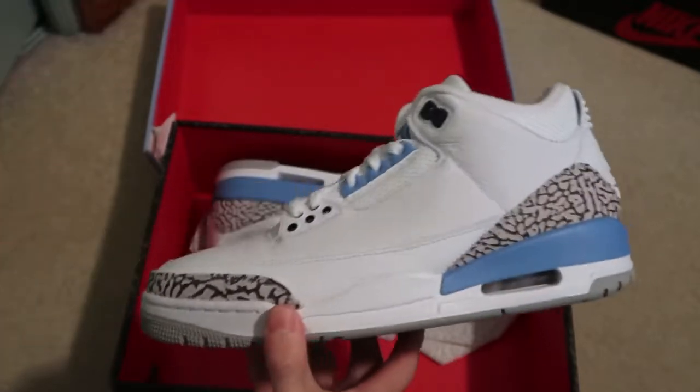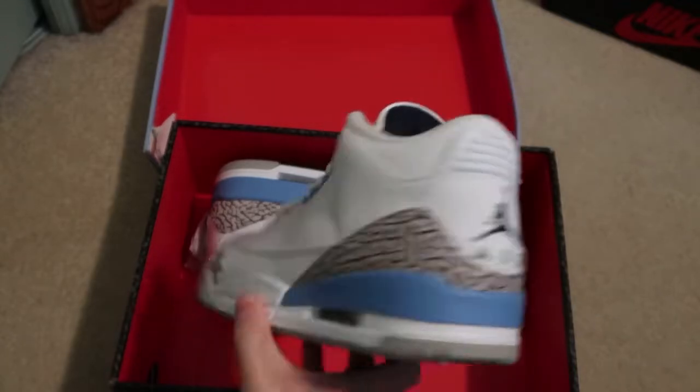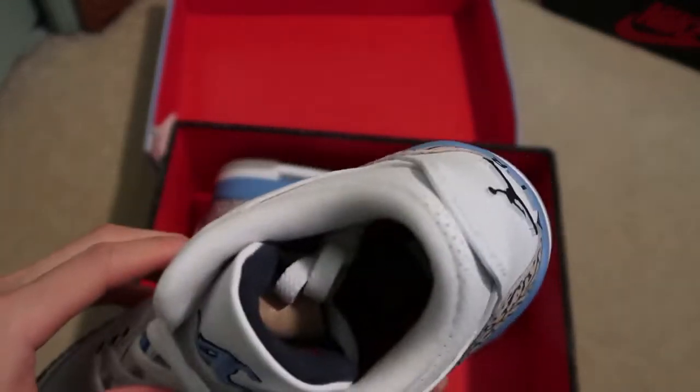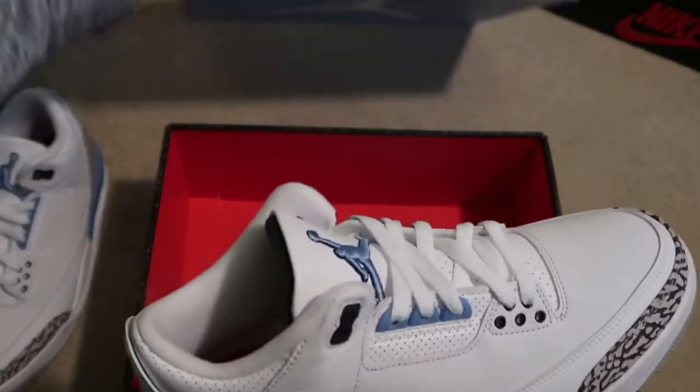Jump in as close as we can get — these are close to the PE 3s, the UNC colorway. That's a fire shoe. Clean pair of UNCs. Super clean, big fan of these. Happy to get them for under market price.